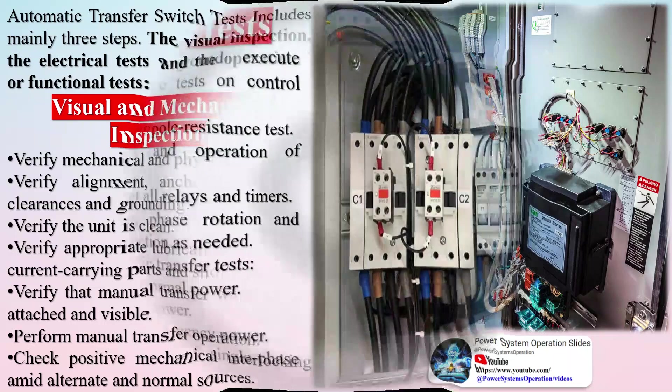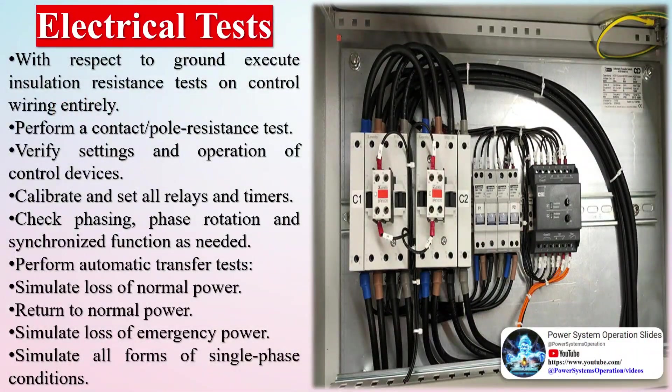The minimum 5-minute delay is not required on small air-cooled prime movers of 15 kW or less. A field-testing label is applied in accordance with NFPA standards indicating that the transfer switch is electrically and mechanically sound and suitable for service after completing all tests.